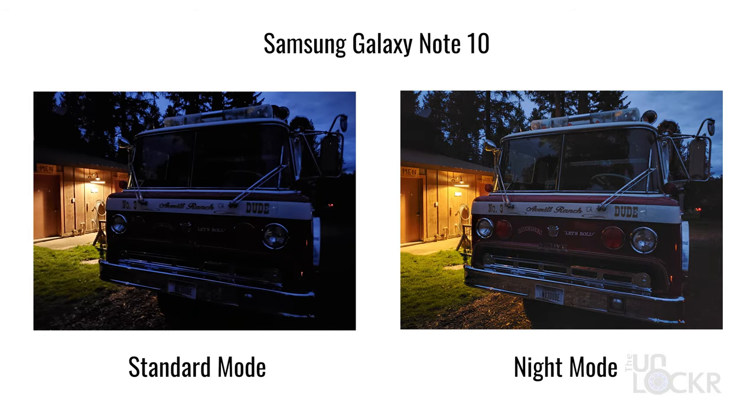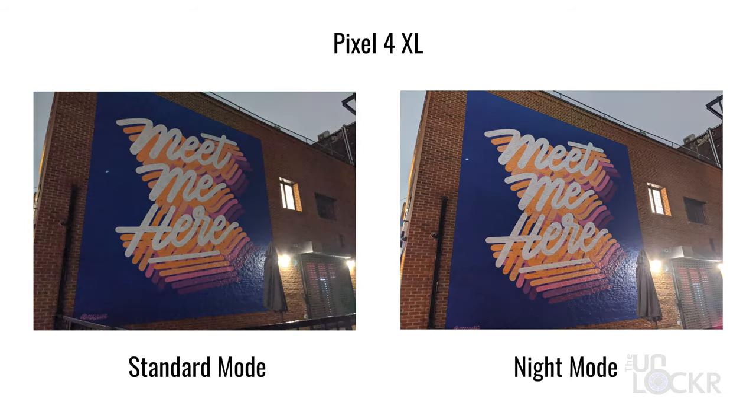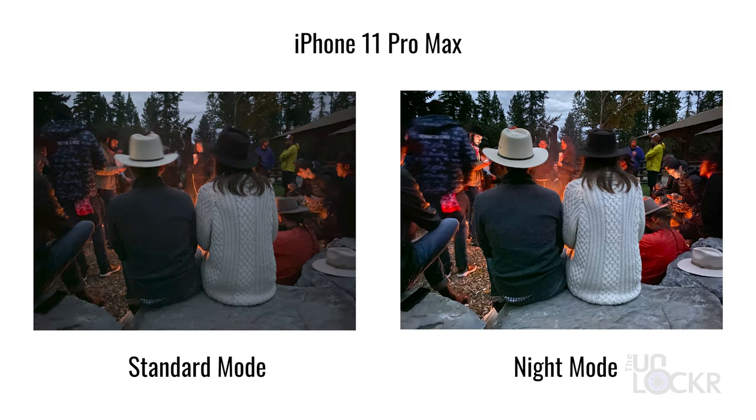Night mode, night sight, bright night — whatever you call it, this camera mode now available on a ton of smartphones allows you to take photos in much darker environments while still getting an image that is very much usable when done. But what exactly is night mode, and what type of sorcery does it use to help your phone see in the dark? In this episode of Decoder, where I try to explain a new piece of technology each week, let's dive into the tech behind night mode.